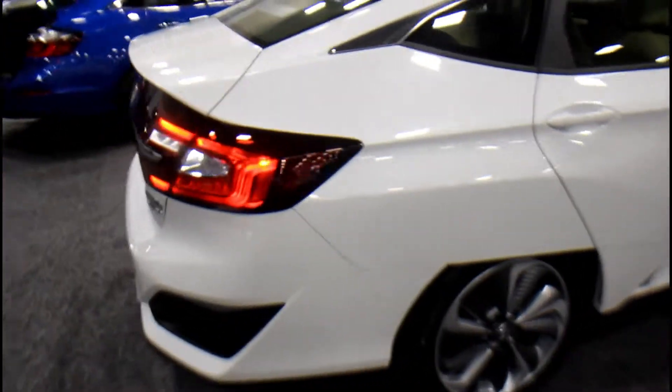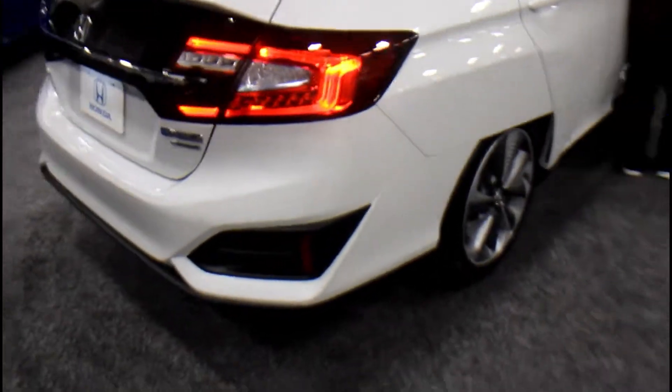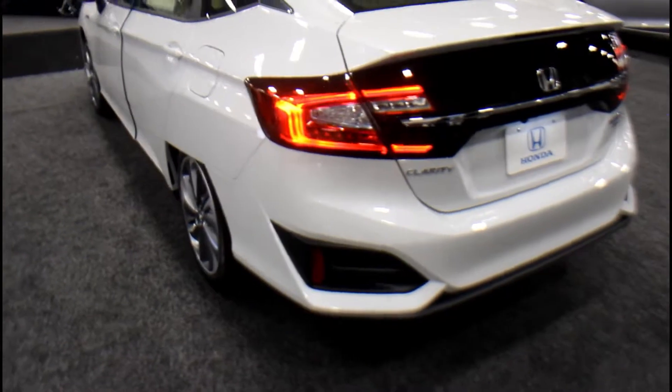This one is a plug-in. Notice how this one has that same back hatch — it looks Prius-ish. Honda Clarity.